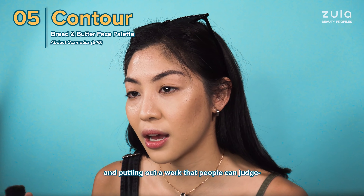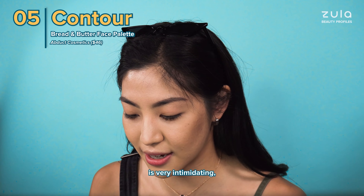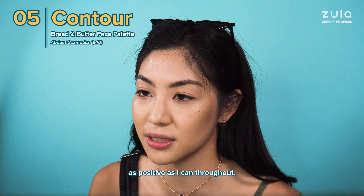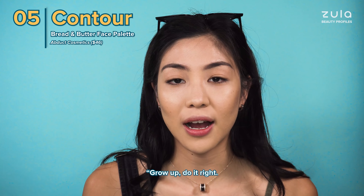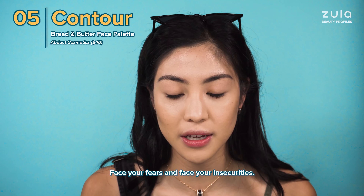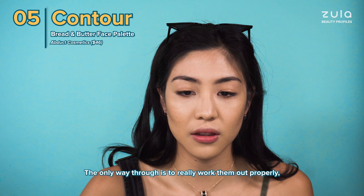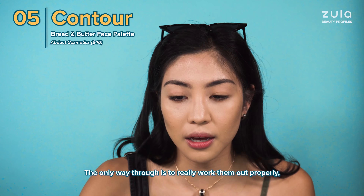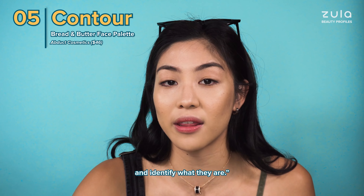Being able to be vulnerable and putting out work that people can judge is very intimidating, but I'm trying my best to be as positive as I can throughout. I kind of saw the whole project as: grow up, do it right. Face your fears and face your insecurities. Don't feel bad for having emotions. The only way through is to really work them out properly, and the only way you can work them out is to address them and identify what they are.